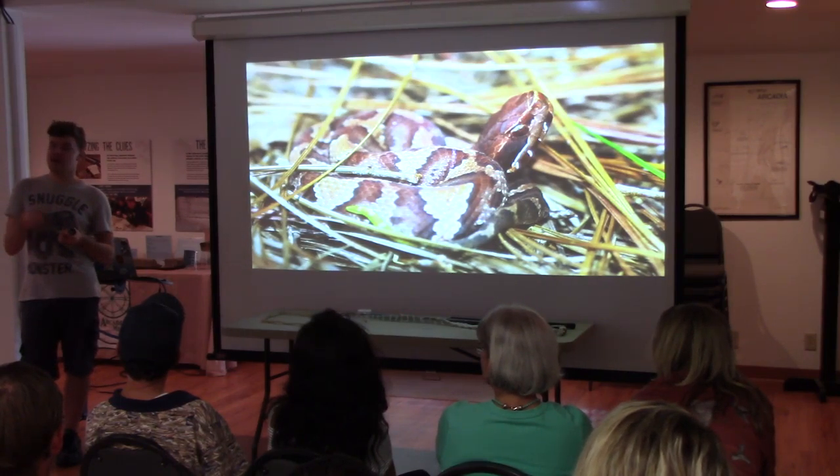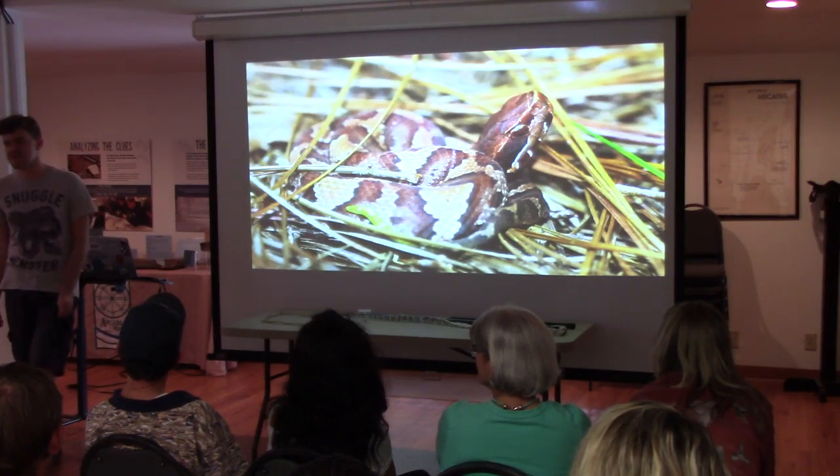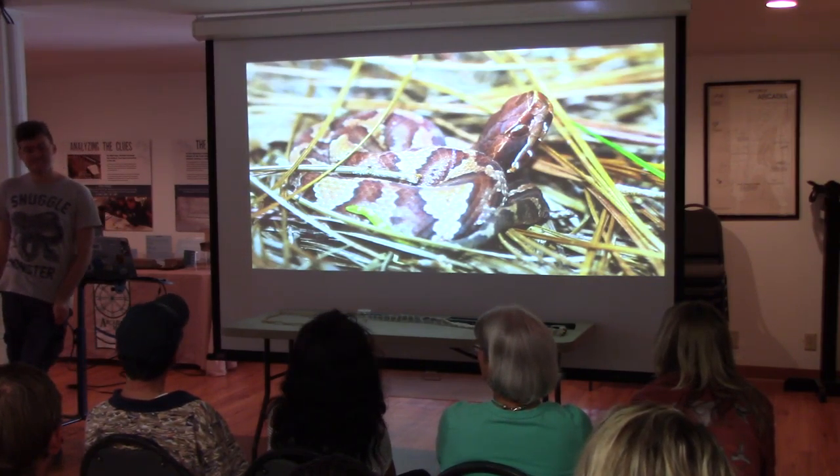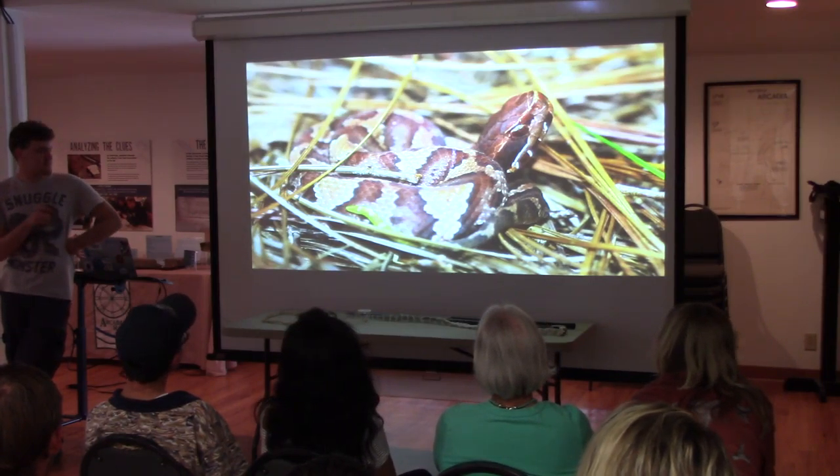A lot of snake charmers will cut out the venom glands and fangs as a failsafe, so these snakes are just slowly dying while people sit there playing flute toward them. That's why you don't support snake charming.